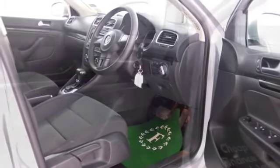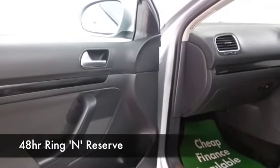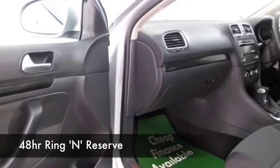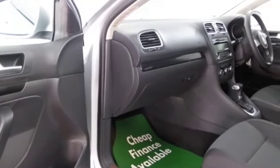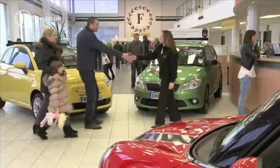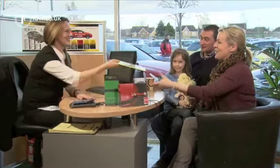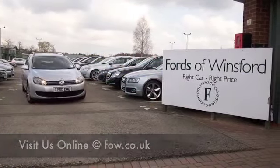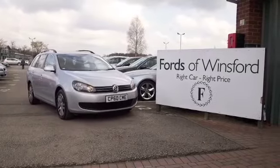We have around 1,400 cars on our super site at Winsford at the moment — they're all online as well. You might be a little bit spoilt for choice, but maybe this is the car that's going to make its way home with you. Come and find out, bring your licence with you, have a test drive with no obligation, and come and discover this great car for yourself at Fords of Winsford.